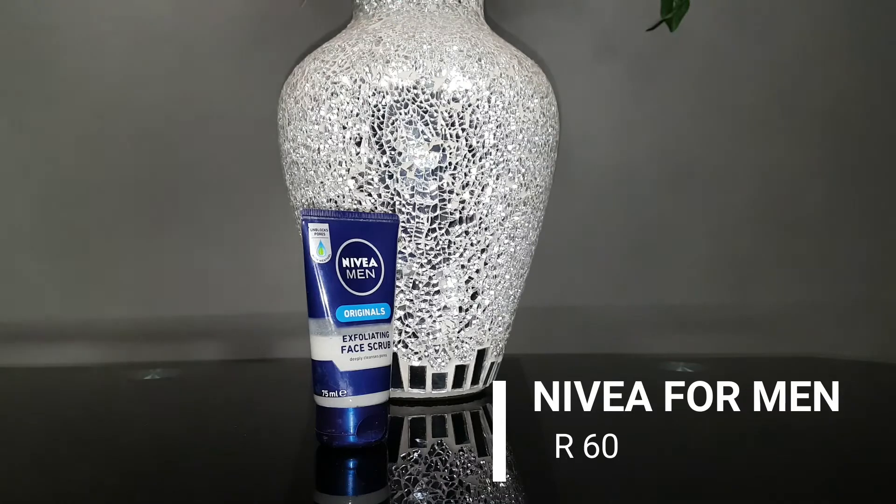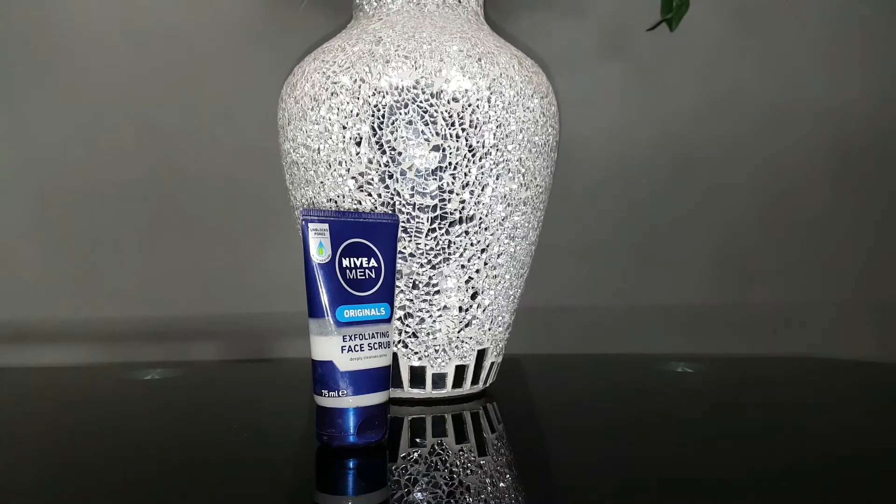This one is for the guys — it's the Nivea for Men Exfoliating Face Scrub. It is gentle on the skin, unclogs the pores, and reduces the amount of ingrown hairs that can occur from shaving. It also leaves your skin moisturized and hydrated, which reduces the amount of oil your skin will produce throughout the day.